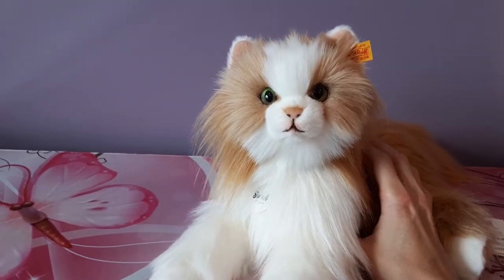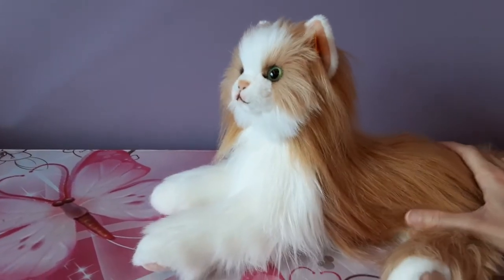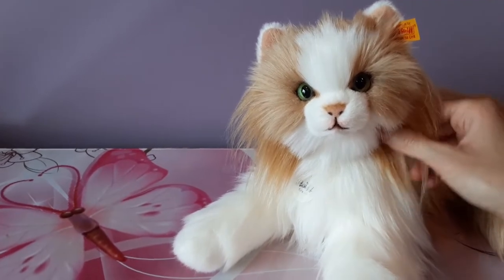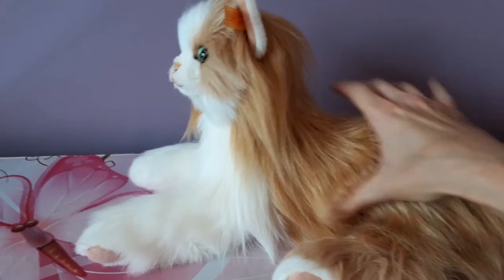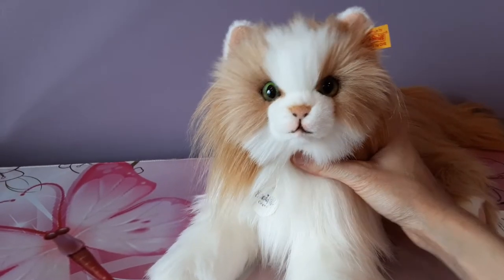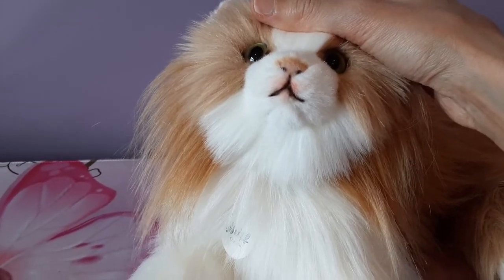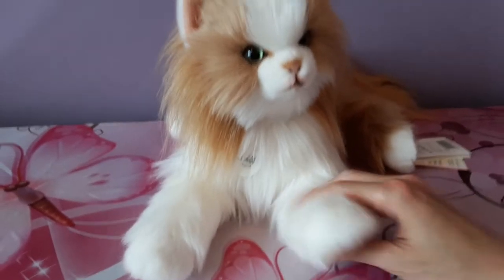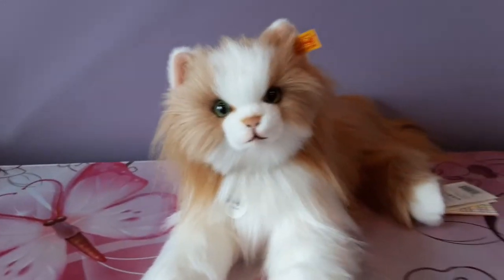Next up we have the second version of Princess, released more recently — I believe it was the beginning of 2021, so she should still be available. She has a very different coloration than the previous Princess: a sort of strawberry blonde hair mixed with the white, and very long tufts of hair on either side of her face. She's also extremely floppy and slightly posed compared to the other Princess. She's got these beautiful emerald green eyes much like Mimi's, a more pronounced mouth, that rosy pink coloring, and the pink fabric on the inside of the ears and on her paws. She was not a limited edition so she has her yellow button and ear tag — that's Princess version 2.0.